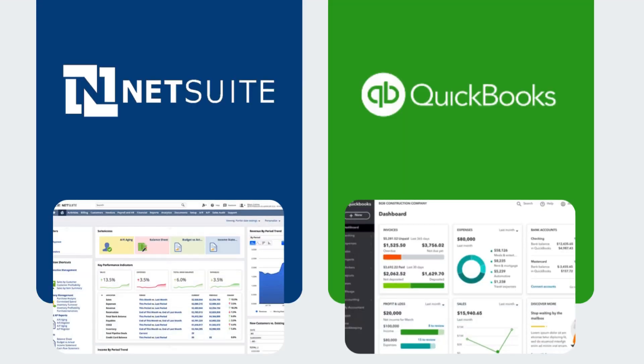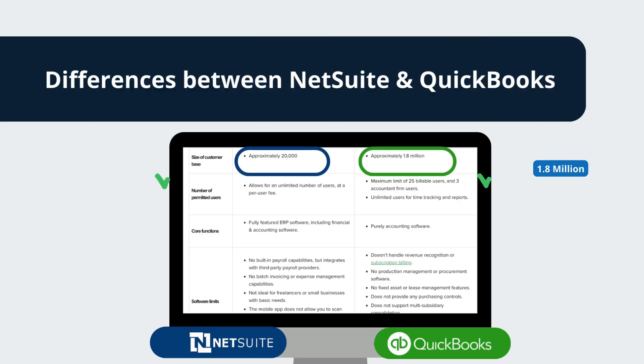Now, let's dive into the nitty-gritty of their differences. When it comes to user base, NetSuite boasts around 20,000 users, while QuickBooks takes the lead with a staggering 1.8 million user base.